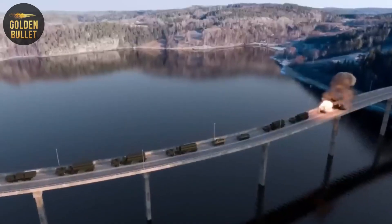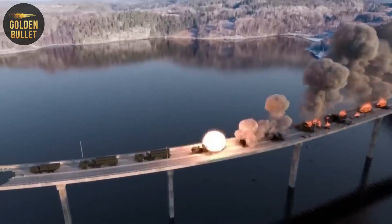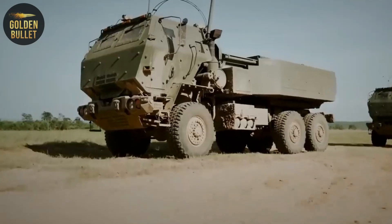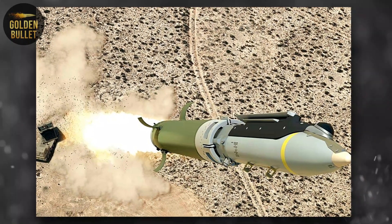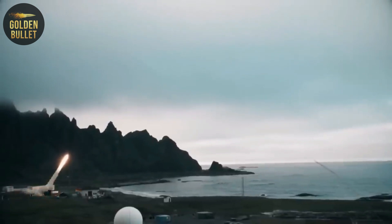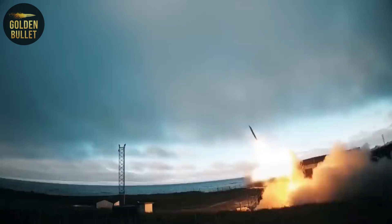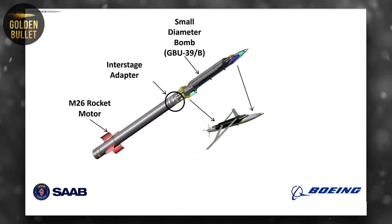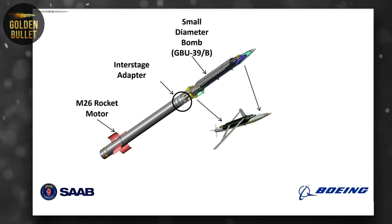The GBU-39 SDB was developed in the early 2000s specifically for the internal weapon compartments of aircraft with low radar visibility. At the time, the urgent task was to remove weapons from the under-wing pylons of multifunctional fighters, since they dramatically increased the effective surface of aircraft dispersion. Therefore, small-diameter bombs were developed, which could be placed in large quantities in the internal weapon compartments of fifth-generation fighters. More than 45,000 GBU-39 SDB bombs were manufactured for combat operations in Afghanistan, and more than half of them are currently in warehouses.